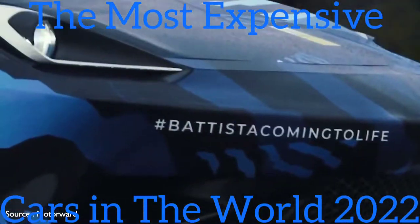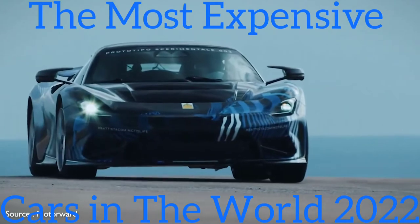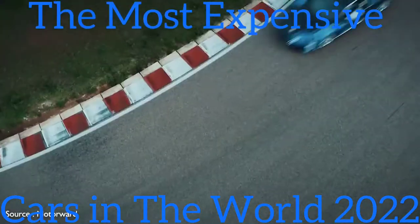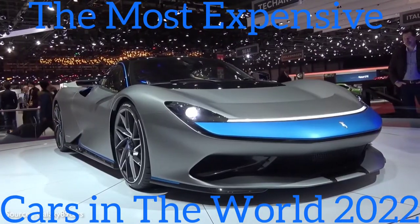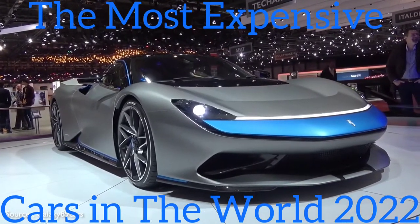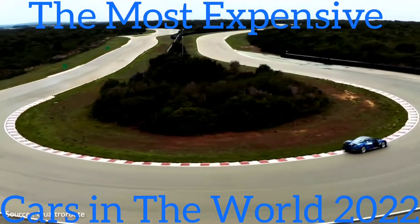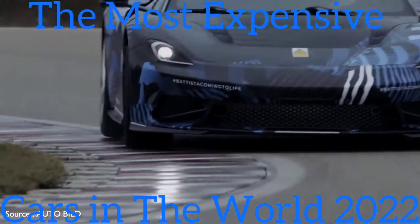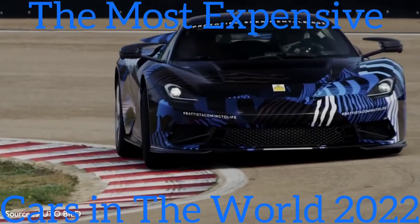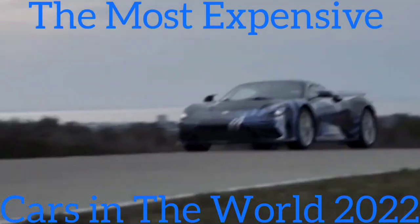Pininfarina says it will travel up to 450 kilometers on a single charge, which converts to around 280 miles. Its sleek carbon fiber exterior is Ferrari-like in terms of striking visual elements, with graceful curves running front to rear. The doors are hinged at the top and swing forward and upward. There's a large, thin twin-panel wing at the rear. The interior is appropriately high-tech, with multiple display screens and the ability to have a choice of faux engine sounds piped into the cabin.